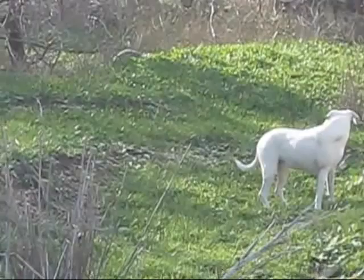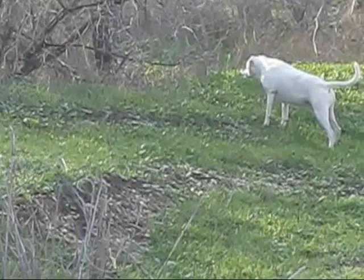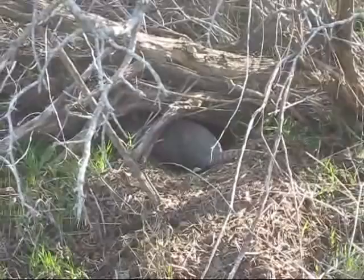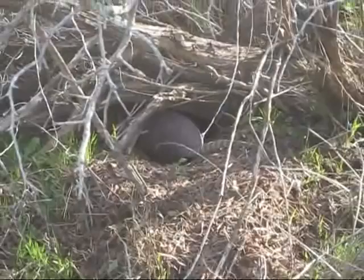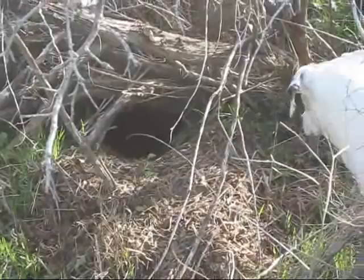There is an armadillo right above Noodles and she doesn't even know it. There he is — sticking his butt out of his hole right there. They're almost completely blind. There he goes into his little house. Now the dogs are like, 'what the hell is going on here?' Well, that's pretty cool to catch on tape.